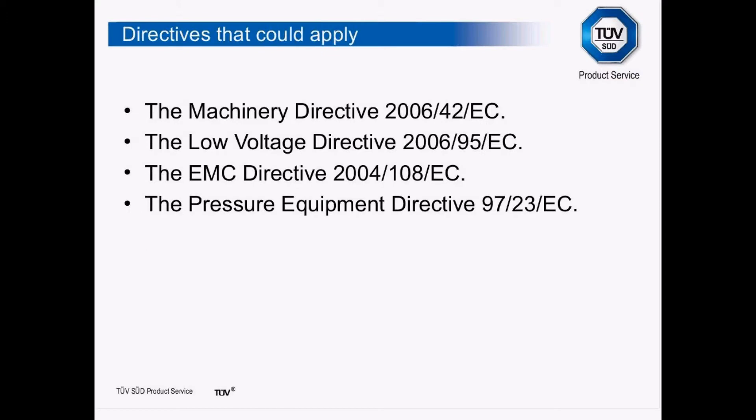Here are four of the main directives associated with machinery. If you're listening to this, you will be affected by one or all of these directives. The Machinery Directive is the one we're going to concentrate on and go into more depth on as we go through.